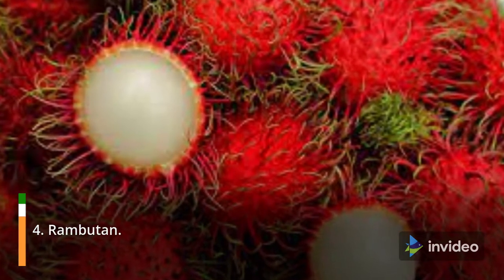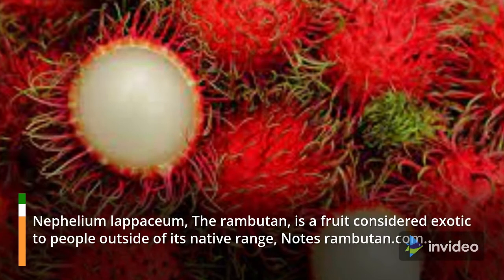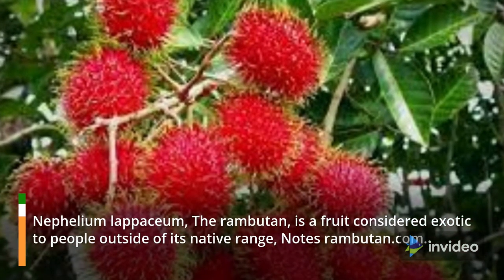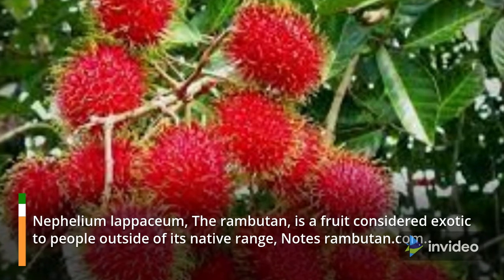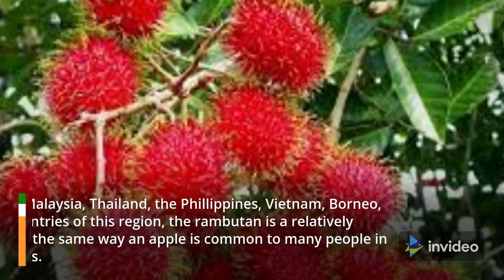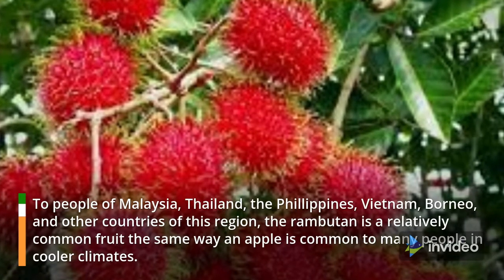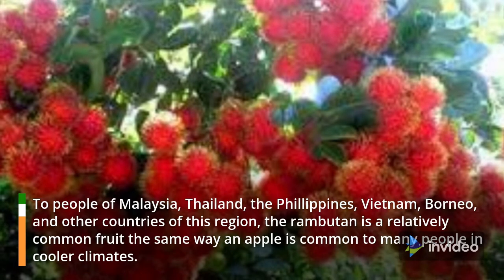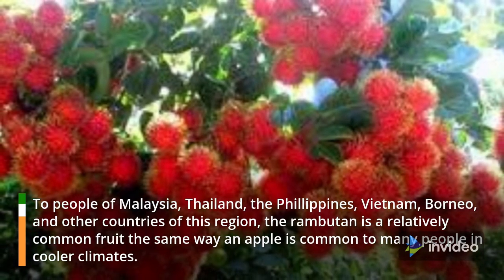4. Rambutan. The rambutan is a fruit considered exotic to people outside of its native range. To people of Malaysia, Thailand, the Philippines, Vietnam, Borneo, and other countries of this region, the rambutan is a relatively common fruit the same way an apple is common to many people in cooler climates.